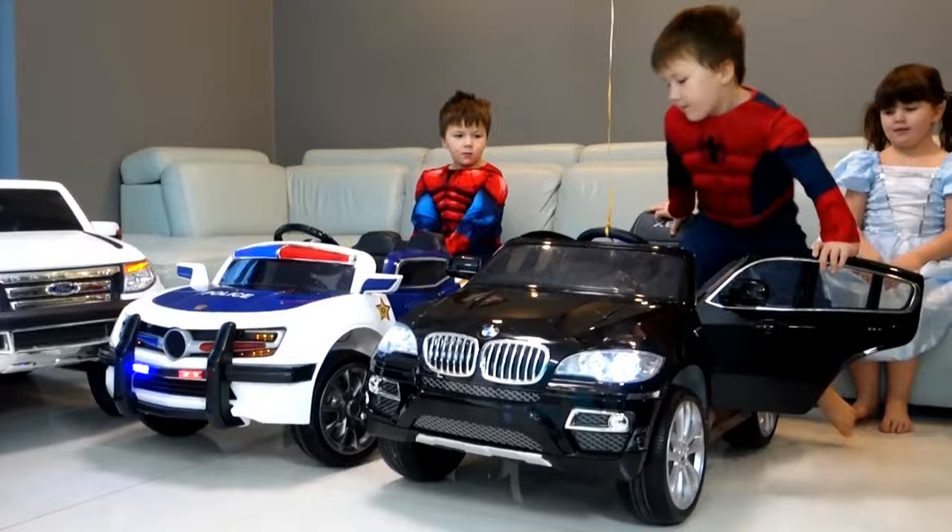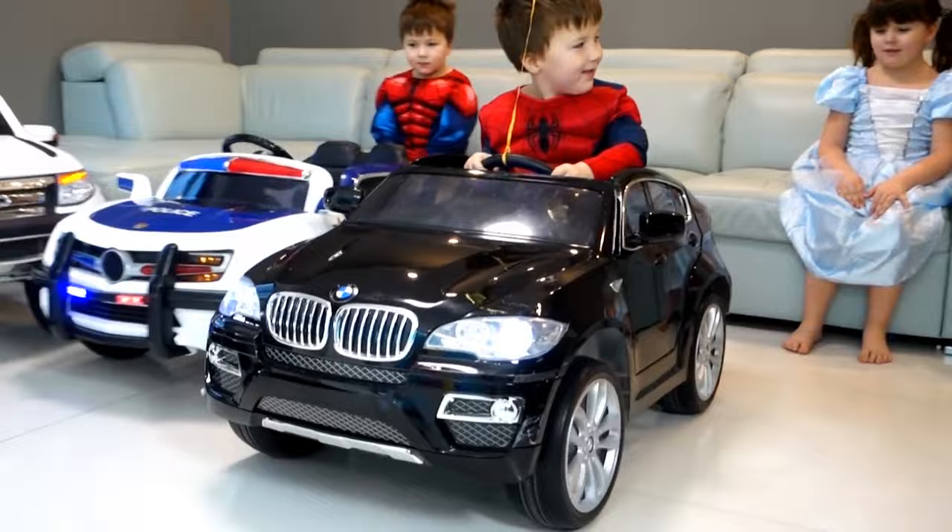Adults shouldn't have all the fun, and these cool toy cars for kids to drive are all about letting them enjoy the feeling of being out on the open road in a safe, controlled environment at a young age.